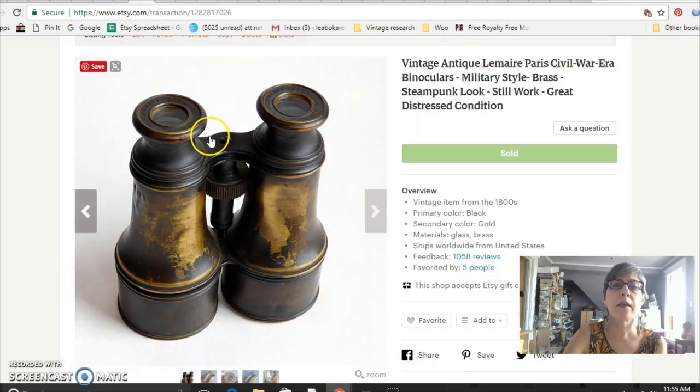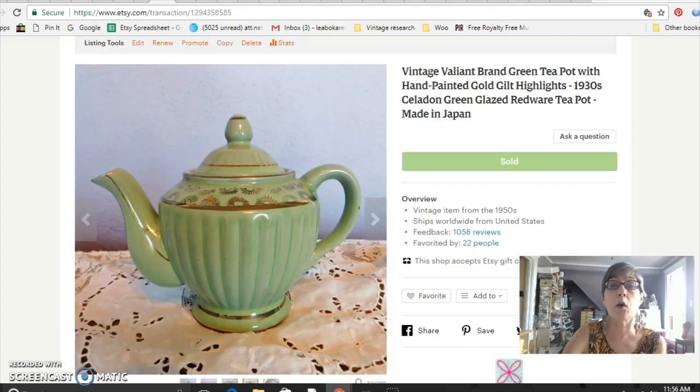Snuff bottles are very collectible, especially really interesting looking ones — they sell well for me. This is a set of Civil War era binoculars; in the original video I was saying they were World War One, which is totally wrong — these are definitely 19th century. They would have originally had leather covering the brass but they have a neat look. I used 'steampunk' as a tag; I paid $10 and sold them for $55. I also sold this little made-in-Japan teapot from the 1930s — that wonderful celery green color — I paid $5 and sold it for $24.